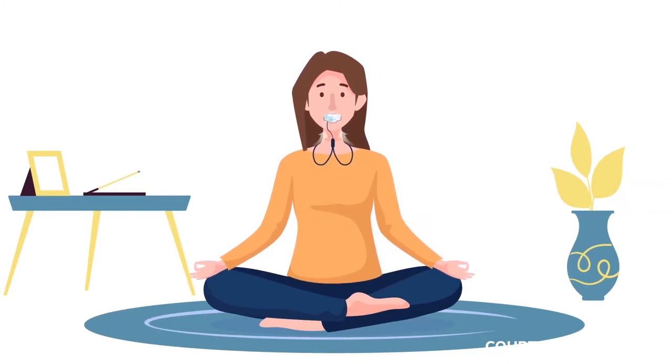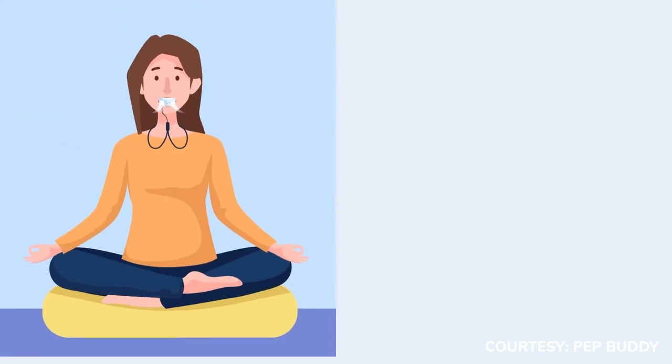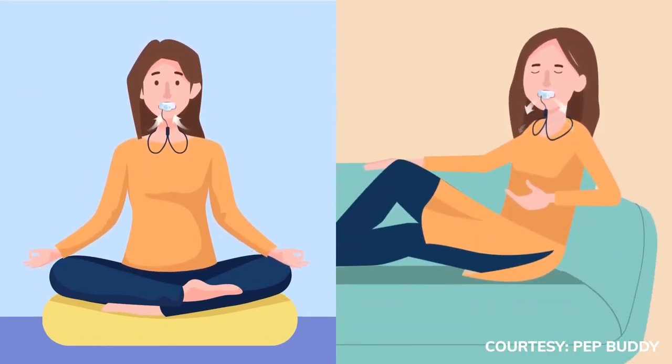One of the major potential uses is actually in relaxation breathing. PepBuddy creates a breathing pattern that's very similar to yoga and meditation. It's slow, it's deep, prolonged exhalation.